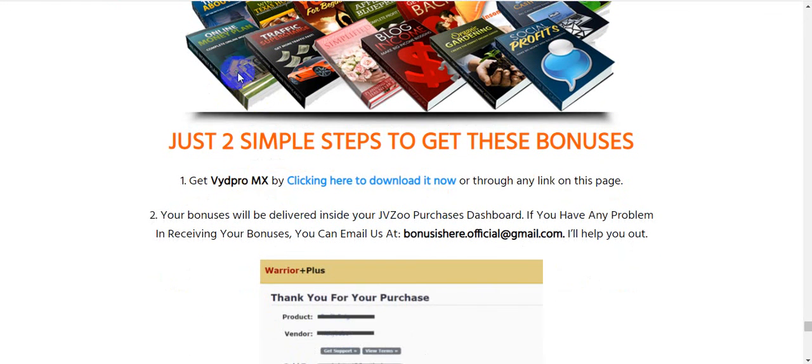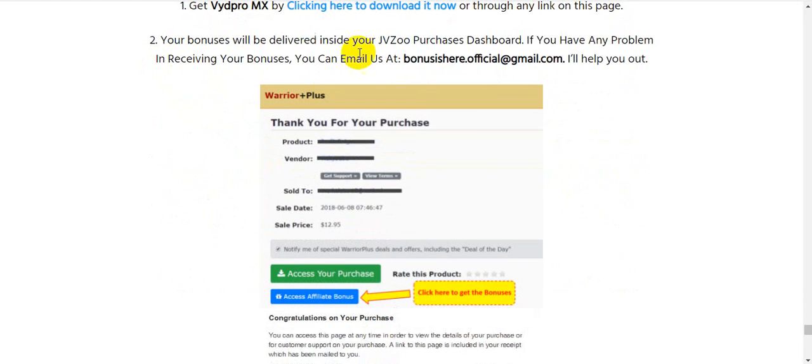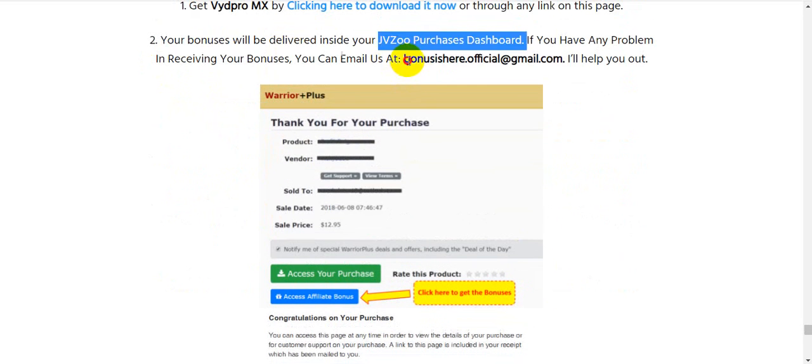How to claim your bonuses — just two simple steps. Step one: get VydPro MX. Step two: your bonuses will be delivered inside your JVZoo member area because this is a JVZoo product. If you have any problem receiving your bonuses, you can email us and I will help you out.